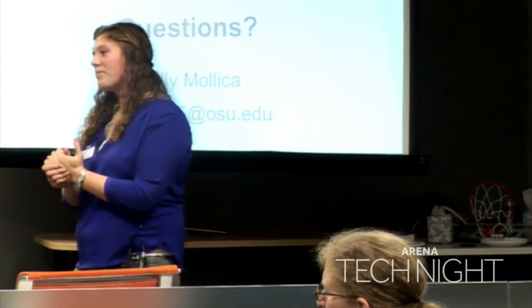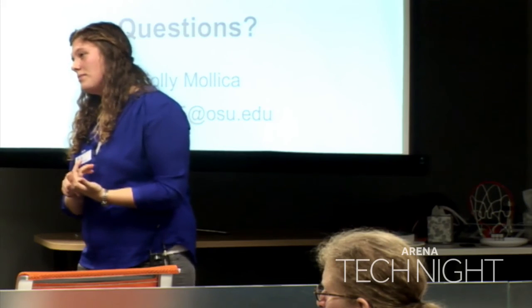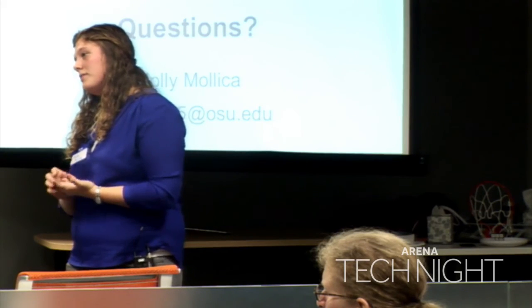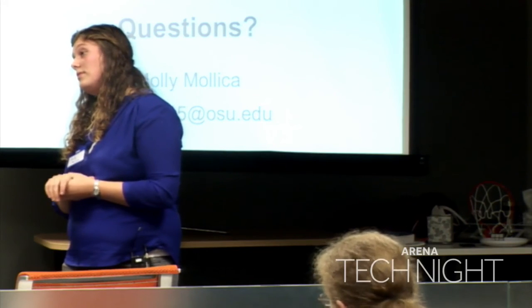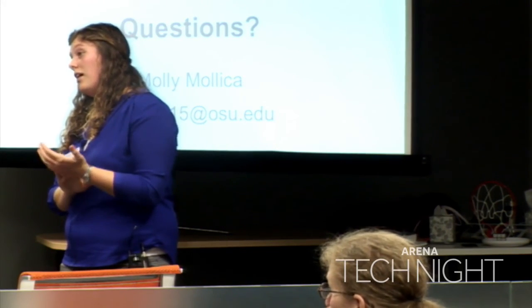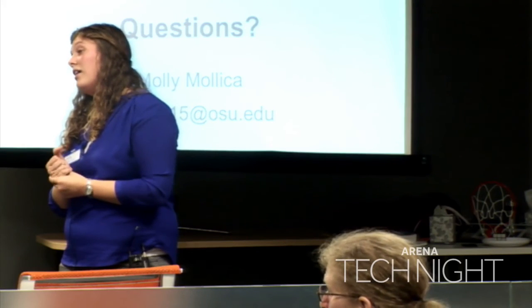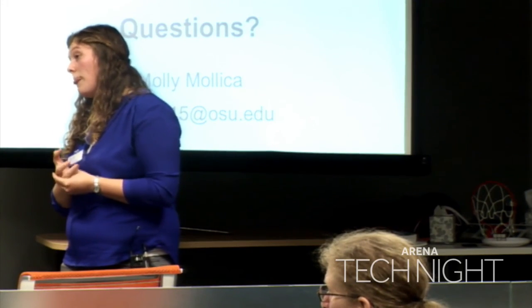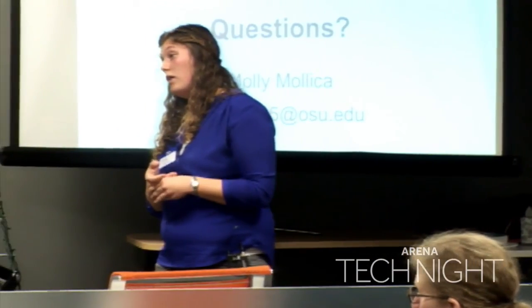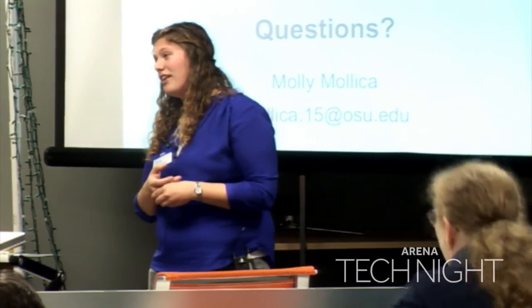Audience: Have you considered talking with Toys for Tots? They get toys to all kinds of families, and there have to be kids who need toys like this. They get all kinds of donations — it would be easy to pull the most adaptable toys and then adapt them for families in need. Speaker: That's a great idea. We have not done that yet, but thank you for that idea.